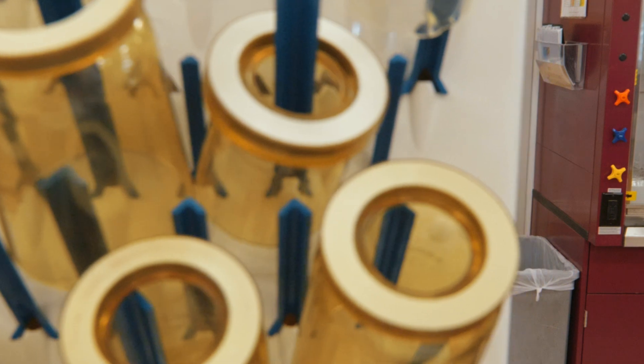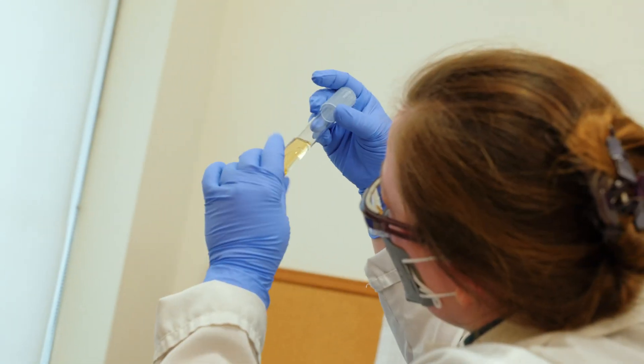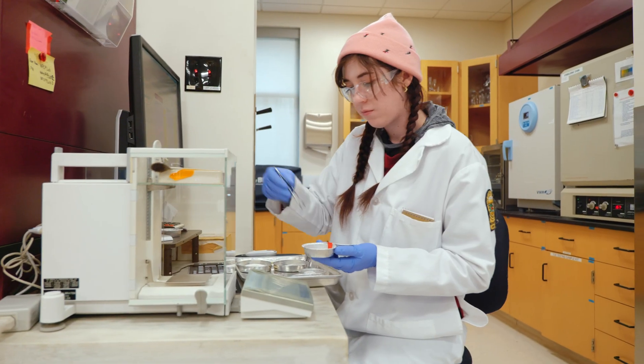Hi, my name is Angie and I'm the laboratory supervisor for the water pollution control plant for the city of San Leandro. What we do here in the lab is perform tests — bacterial, solids, and chemical testing on wastewater that is treated by our plant to certify that what we are discharging into the bay meets federal regulations.